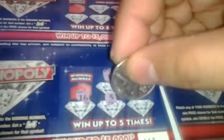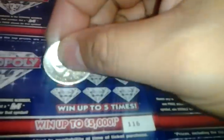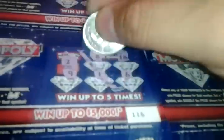Next one: 1, 10, 16, 5, and 12. Winning number 3. That's a loser. Number 4: 8, 18, 9, 1, 6. Winning number is a 2. That's a loser too.